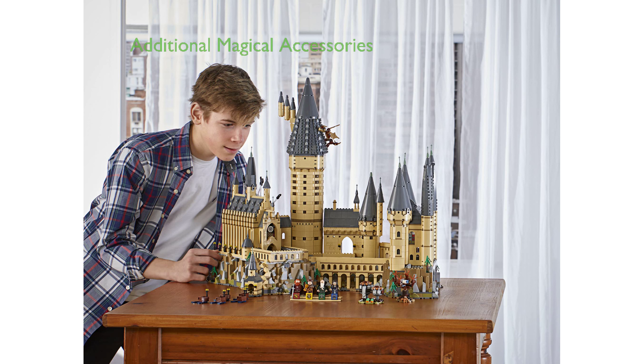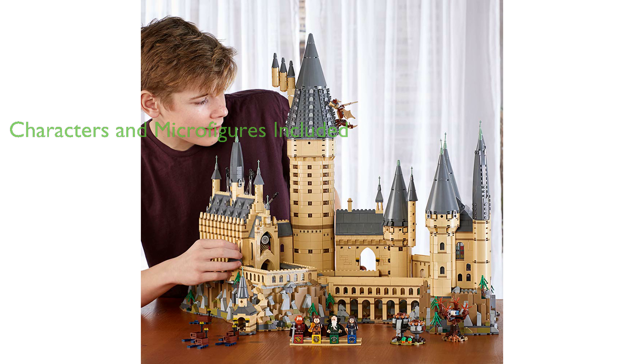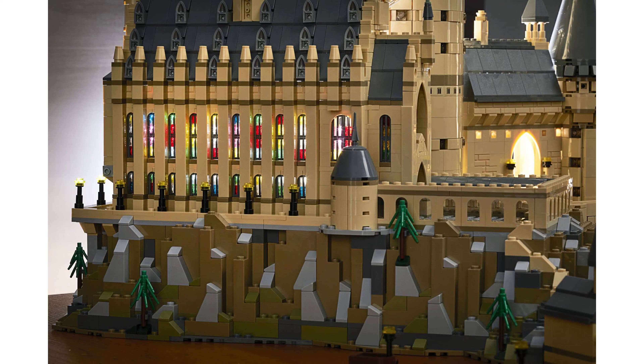Additional accessories, such as the Sword of Gryffindor, Helga Hufflepuff's cup, wands, potions, and house banners, enhance the imaginative play and cater to Potter enthusiasts. The set also includes four characters from the Harry Potter houses and 27 micro-figures, making it a perfect gift for both younger crowds and older fans.